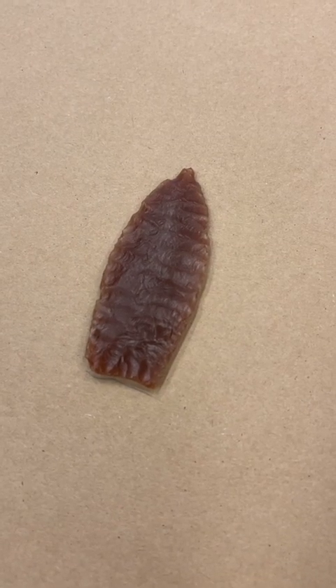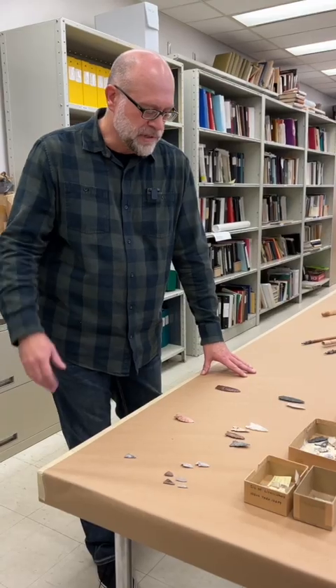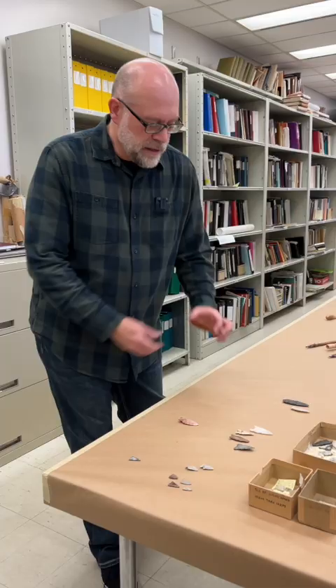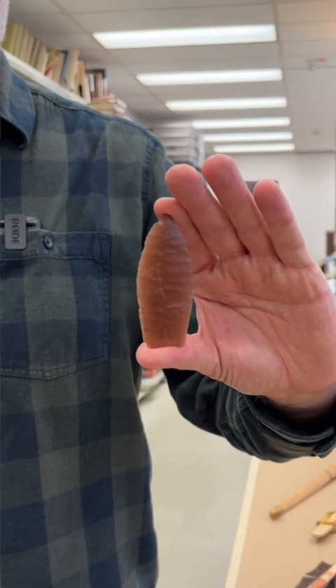These are the oldest types of projectile points in the province. They're about 11,000 to 11,500 years old, stretching to about 6,000 to 8,000 years old. They're big, lanceolate, really well made, and they're meant to go on the end of a spear — you'd lance caribou with this, or mammoth, or something like that.